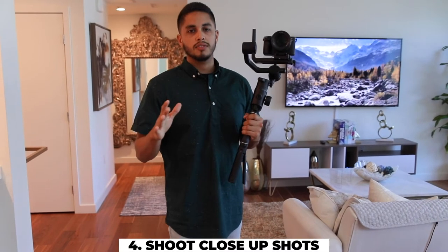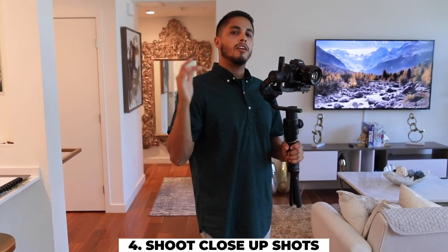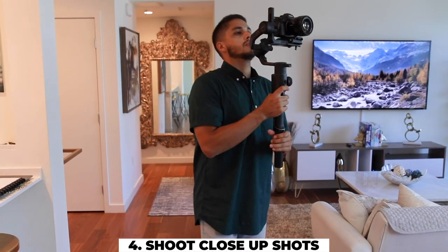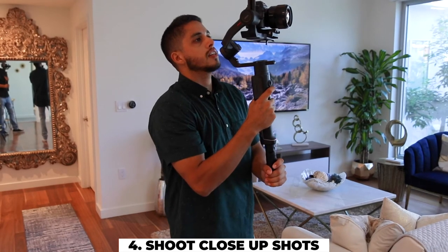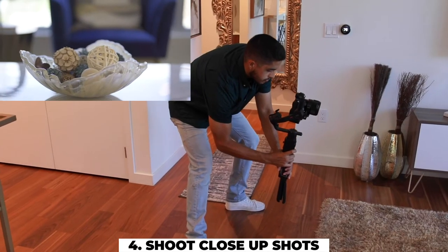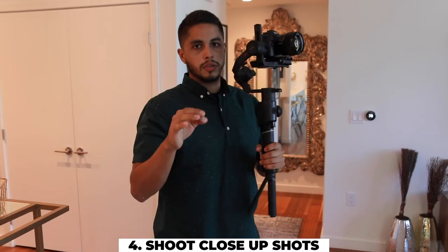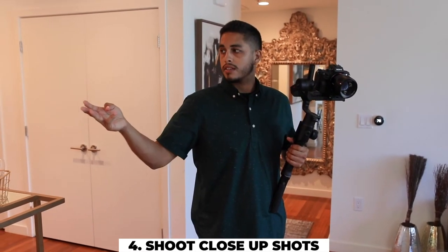Tip number four: take close-up shots. Very few people in the industry are doing this. What I like to do is switch from my wide angle and slap on an 85 millimeter lens, and get close-up shots of important details of the home — I do this a lot in luxury homes. I'll shoot something like this nice chandelier, make sure I'm exposed properly, and just truck side to side. I'll do this with one item in a room, move on to the next room, and so on. Some of my favorite close-up shots include shower heads, bathroom faucets, kitchen faucets, stove tops, or any luxury items in a home that really stand out.